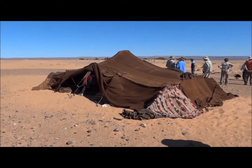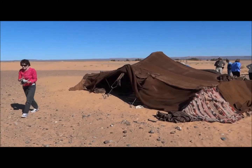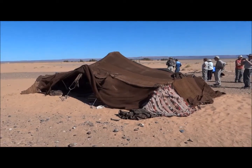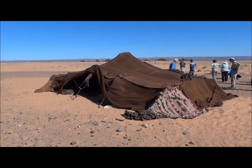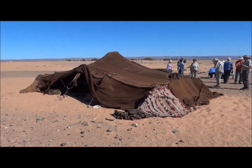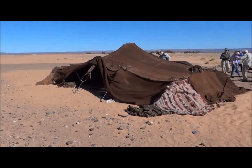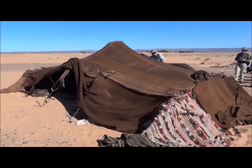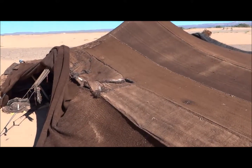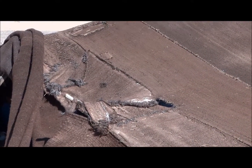She moves maybe every three months depending on whether there is food and water nearby. Her children may have a tent a mile away or more, and they would all move as a family unit. They all take care of their elderly by staying together. An exception might be that a son's wife, who owns the tent as customary, might say no, we're not going to go this time. But generally they stay all together.